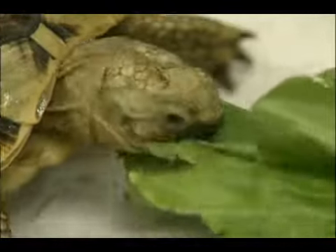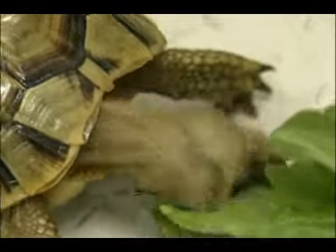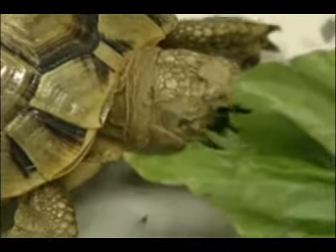The next thing we're going to talk about is the proper diet for your tortoise. Tortoises are for the most part obligated vegetarians.